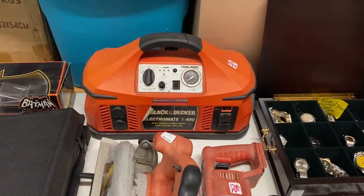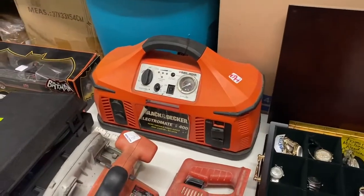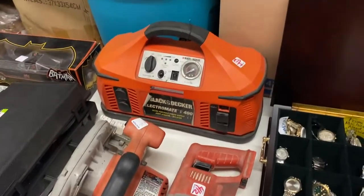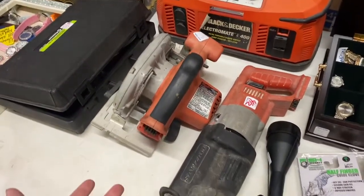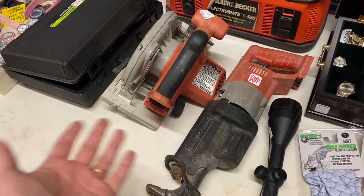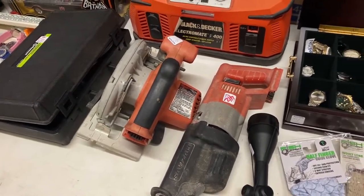The main reason I paid 15 for the tools was this Black and Decker Electromate 400, which is selling for about 70 dollars on eBay. So I should be able to get about 70 out of that. Then I'll probably put the Sawzall and circular saw together and sell them locally. If they have value I might be able to get 40 or 50 for the pair.